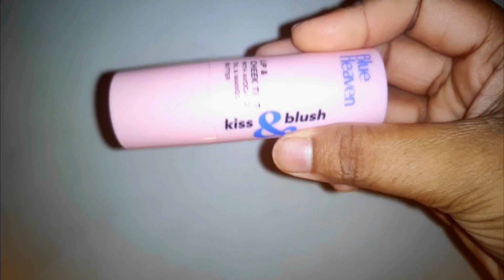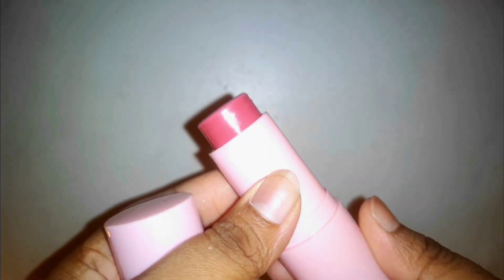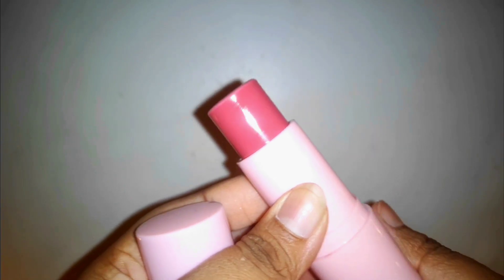For blush, I'm using the Blue Heaven Kiss and Blush Lip and Cheek Tint. The texture of this tint is so smooth and it blends easily into your skin. You can use it as your lipstick as well, so it's like two-in-one — buy one get one free — and it's very easy to use.